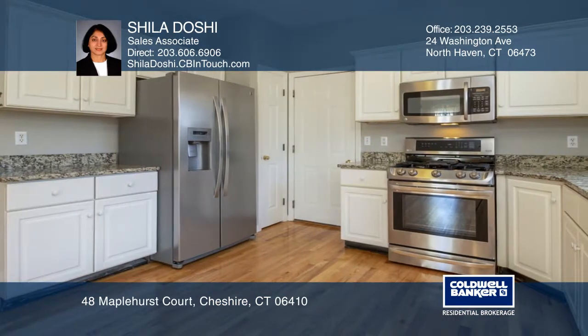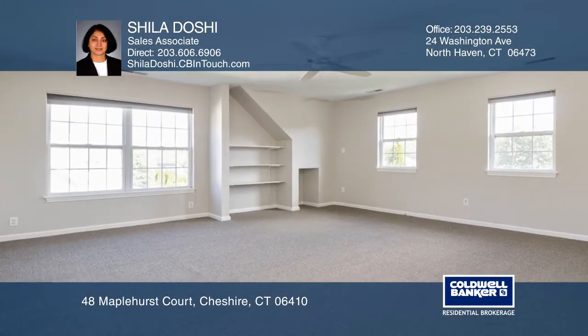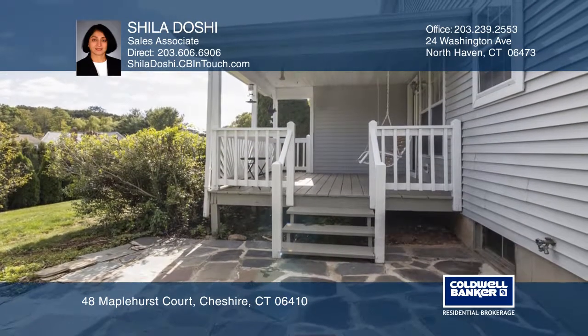The eat-in kitchen features stainless steel appliances. The open concept also features the living and dining rooms. Three bedrooms and a bonus room with brand new carpet complete the second floor.